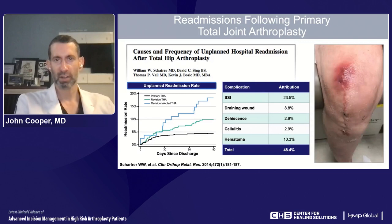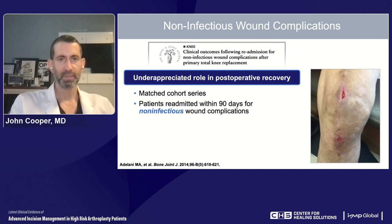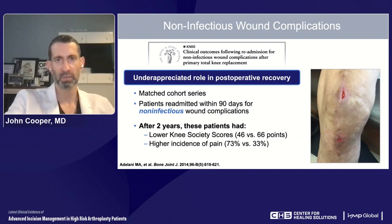A study specifically looking at patients after total hip replacement found that surgical site infections, draining wounds, wound dehiscence, wound cellulitis, and wound hematoma account for about 48–49% of unplanned 90-day readmissions. Even non-infectious wound complications carry difficulty. A study from Washington University in St. Louis looked at patients readmitted for non-infectious superficial surgical site complications — ruling out deep periprosthetic joint infections — and found that two years later, these patients had lower overall knee society scores and higher rates of pain compared to those who healed uneventfully.